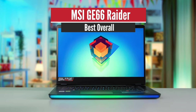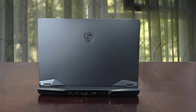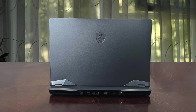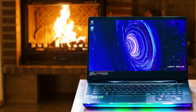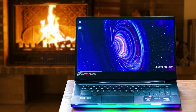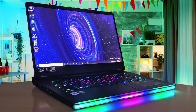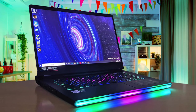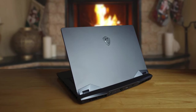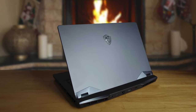Number 1: MSI GE66 Raider – Best Overall. Is there ever such a thing as too much power? If you ask MSI, the answer is an emphatic no, especially in the case of the MSI GE66 Raider. Packing an RTX 2080 Super Max-Q graphics card and a 10th-generation Intel Core i9 CPU, the GE66 Raider is ready to make ample use of its mind-blowing 300Hz display. The image quality is decent, the maximum brightness level is adequate for a dimly-lit gaming den, and the matte finish does a good job of reducing glare.